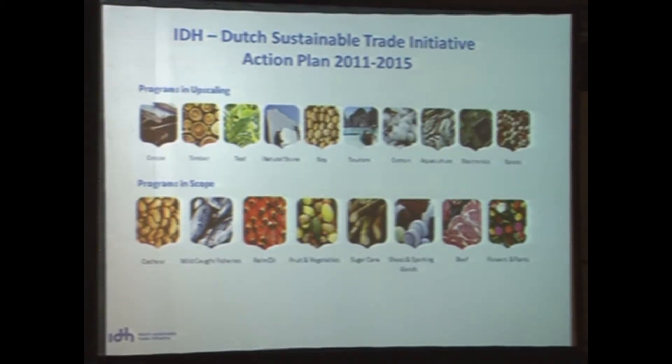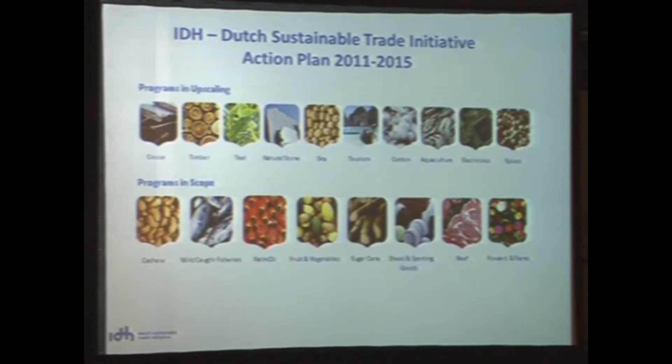Very briefly about IDH. Some of you might not know it. It's the Dutch Sustainable Trade Initiative, an initiative funded by the Dutch government to accelerate sustainable trade initiatives. We work in very different sectors, from timber to tea, cocoa, soya, but even in natural stone and aquaculture. IDH is a platform in which different supply chain players operate to improve sustainability in their supply chain, working with supply chain actors like trade, industry, and producers, but also NGOs and governments collaborate in our programs.